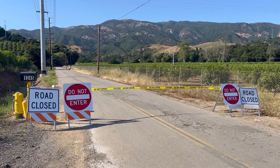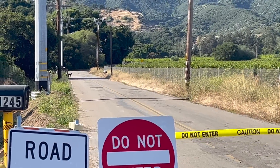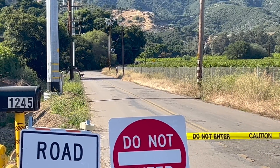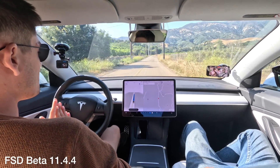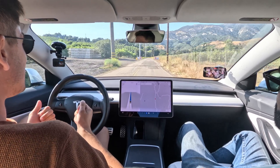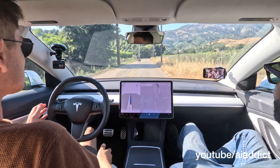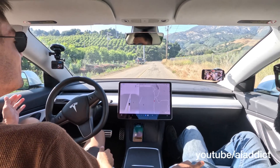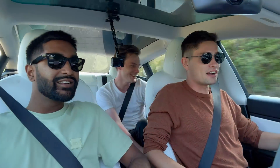Now we demonstrate Tesla FSD beta's ability to handle road closed signs and police caution tape. We also have Timmy going for a walk with his pet dog. We have a do not enter sign with caution tape and a child walking the dog. The car goes right through the caution tape — but it does see them. It stopped and went in reverse! But we still hit the kid, and after reversing it just re-ran over the kid and dog and carried on.